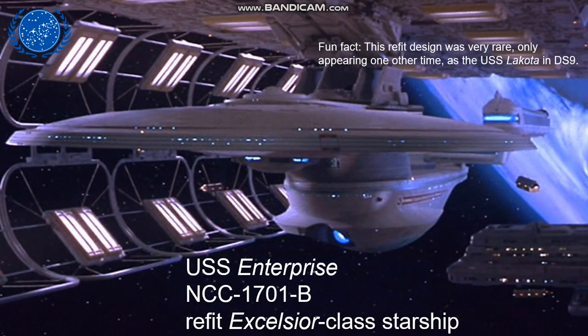First, in the opening of Star Trek Generations, we witnessed the launch of the USS Enterprise B, which consists of the refit Excelsior class design. The changes made compared to the original Excelsior were some additions around the warp nacelles and the navigational deflector. In fact, this refit design ended up being very rare, only appearing one other time as the USS Lakota in Deep Space Nine.